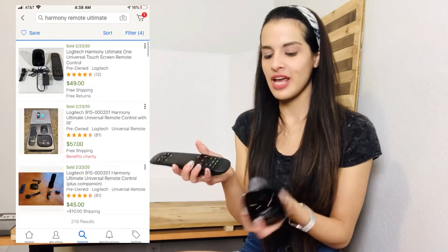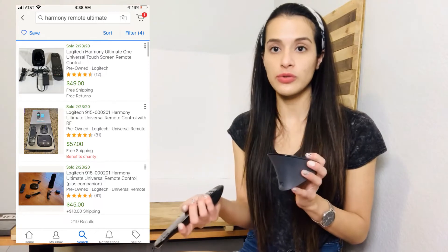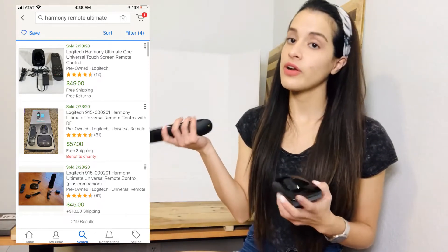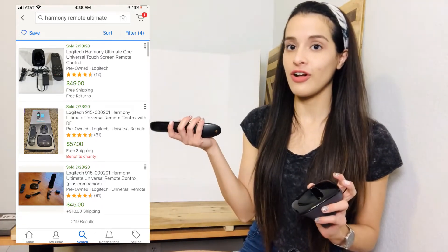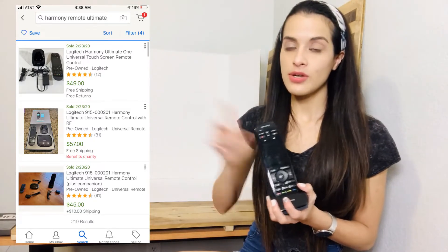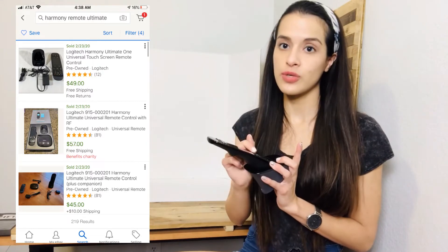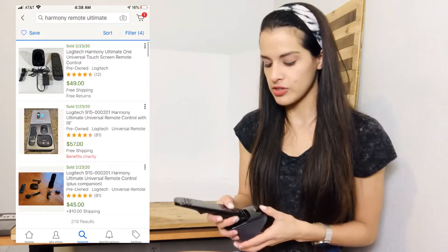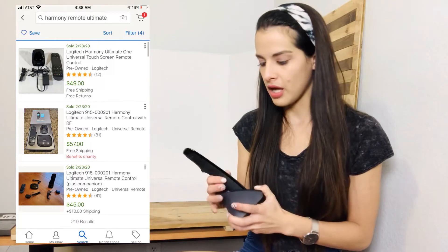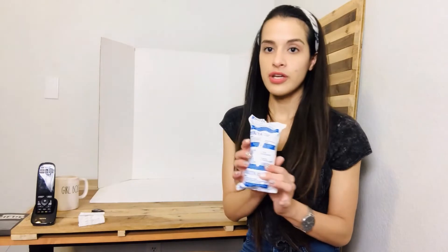I also found this Harmony remote. I do need to test it to see if it works — I have the power cord for it, which I'll include. The comps show it sold for at least $40, and I think the remote itself sold for $30. I'll test it, and if it doesn't work I'll sell it for parts or just sell the dock.